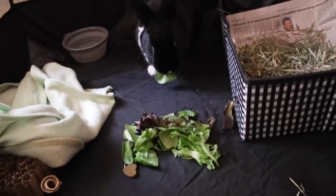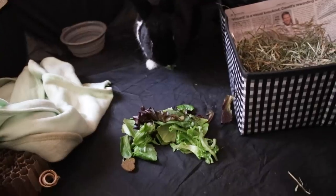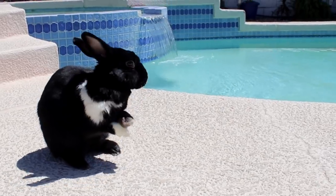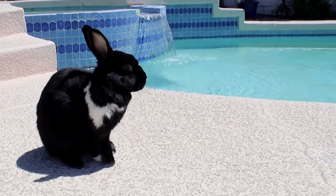And Lennon is pretty used to traveling, so she's all good with it. We're here!